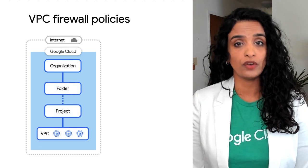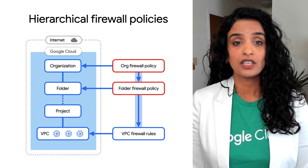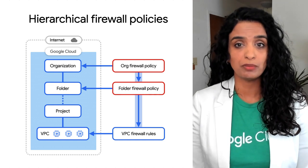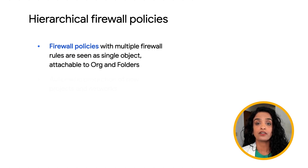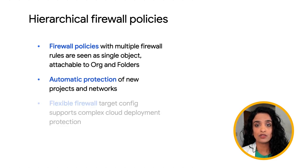Now onto more security launches. Until now, you couldn't deploy firewall rules at an organization or folder level. Now you can with hierarchical firewall policies. With hierarchical firewall policies, security admins can define and enforce firewall rules at the organization and folder levels in the GCP resource hierarchy. Firewall policies make rules management easier. Policies contain multiple firewall rules that are attachable to an organization or folder. Hierarchical firewalls enable automatic protection for new projects and networks, and also allow flexible firewall configurations required for complex cloud environments.